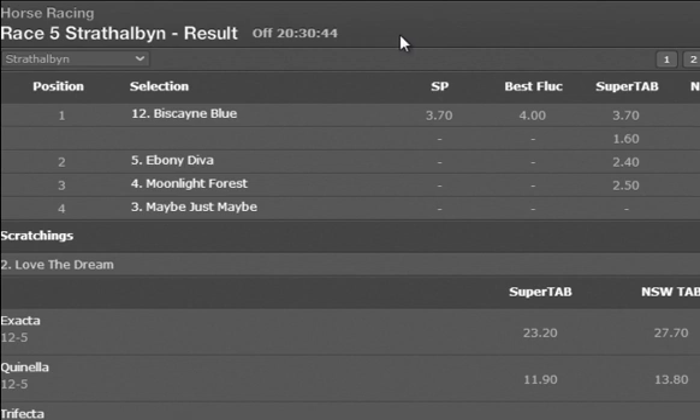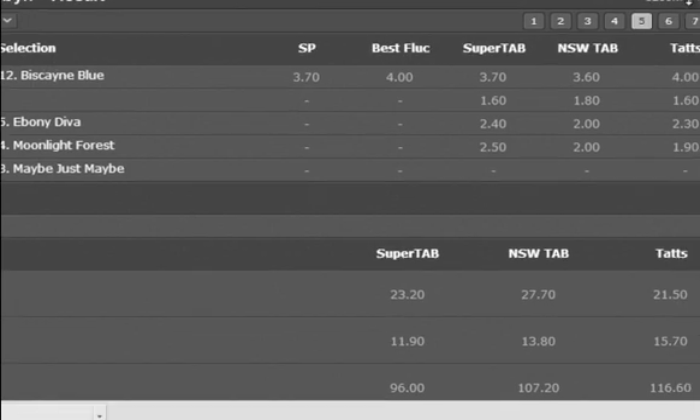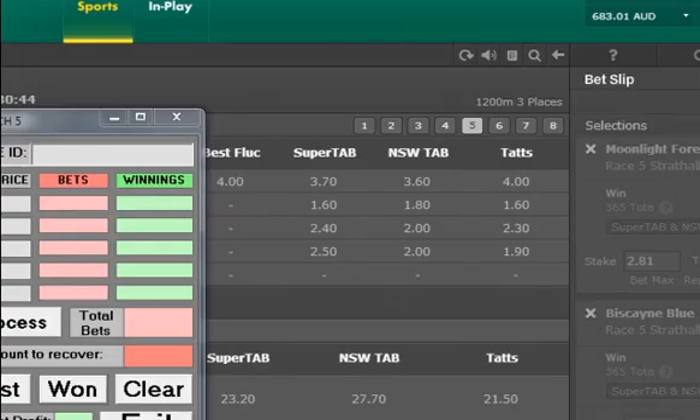The Strathalban race has been run and won, and one of ours did win it — number 12, Biscayne Blue. In fact, our three horses finished in the first three. Number 12 we had at 3.60 and it's come in, paying on Queensland Tote at 4, so we get that extra profit. We push win. In those two races, the calculator told us $10 profit, but we've actually picked up about $12. Our bank is now at $683 after starting at $671 for those two races. That extra profit is just because of the way Bet365 does its bets.